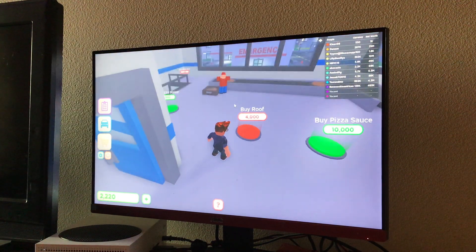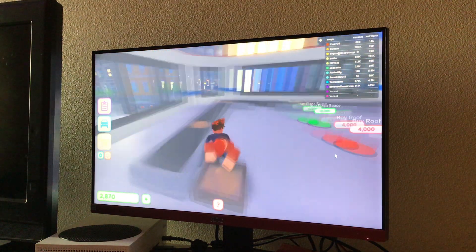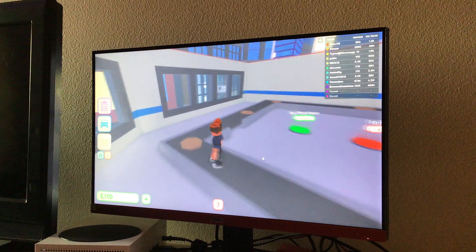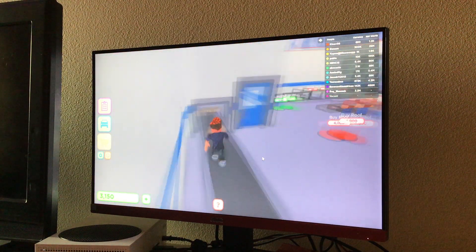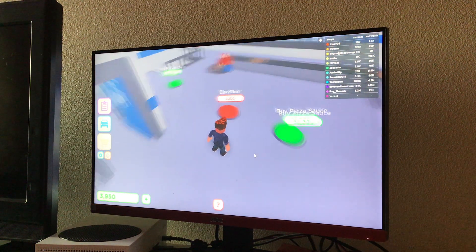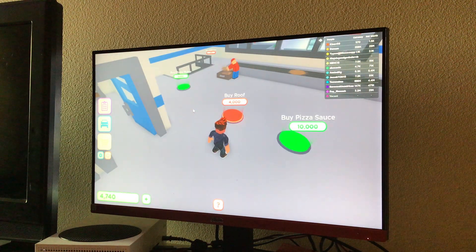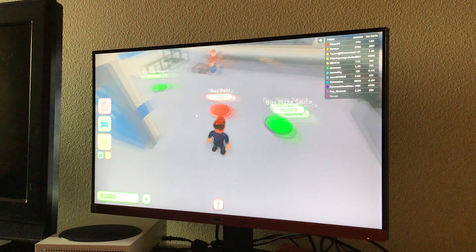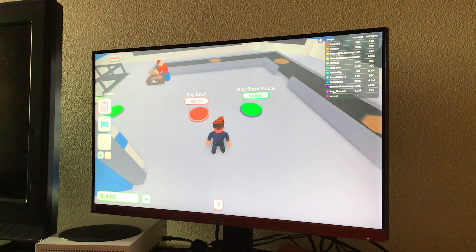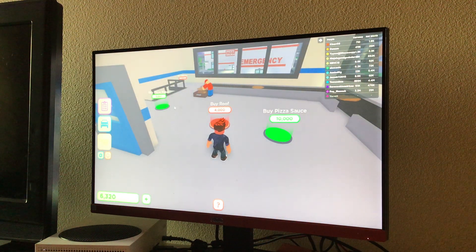Ten thousand dollar pizza sauce — I didn't realize it. Ten thousand dollars for pizza sauce! We need a faster conveyor belt. Let's buy the pizza sauce. I think the pizza sauce is going to go right there.